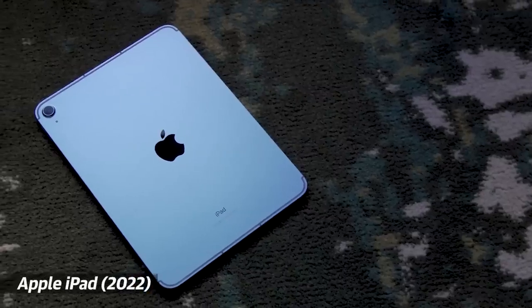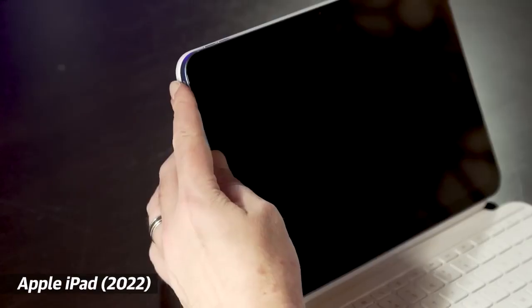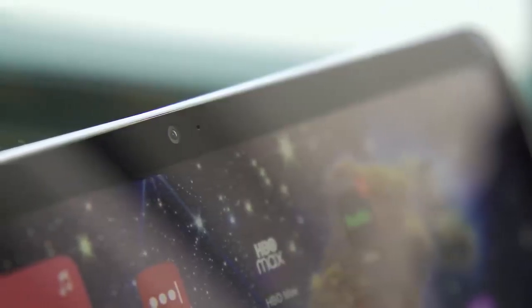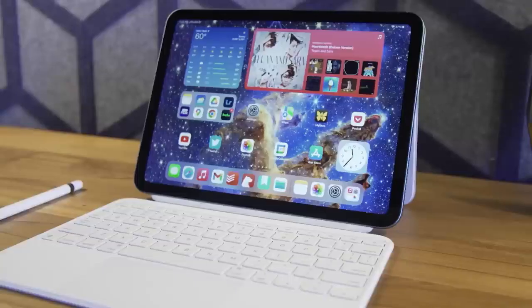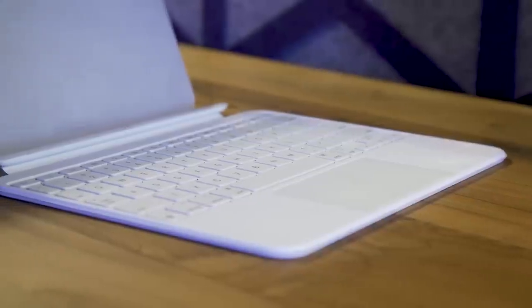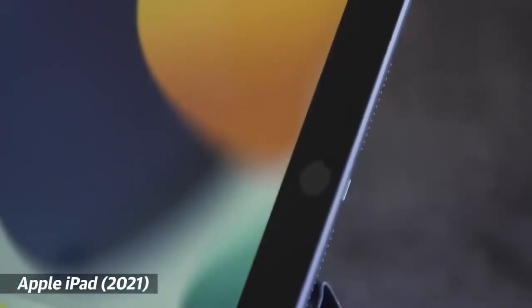When it comes to tablets, we're still recommending Apple's base iPad. The newest model is basically a stripped-down iPad Air — it has a new flat-edge design, a faster processor, and a more convenient front-facing camera. Starting at $449, it's more expensive than the previous model, but all the upgrades make it far more future-proof. If you pair the iPad with Apple's new Magic Keyboard Folio, you can even tackle basic typing, email, and productivity work.